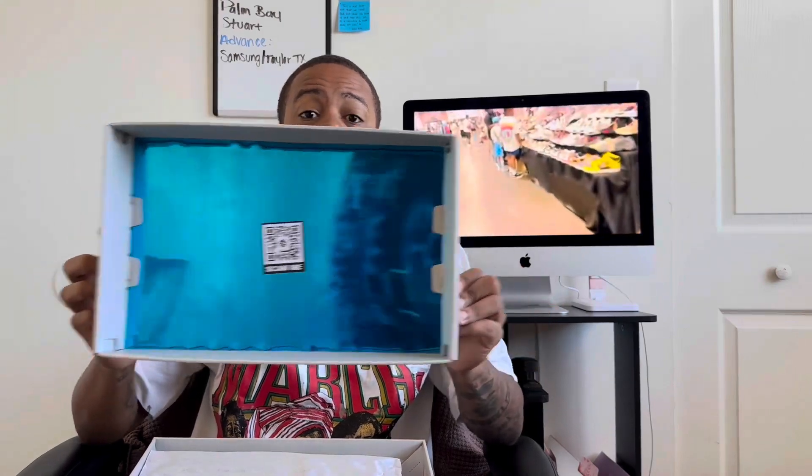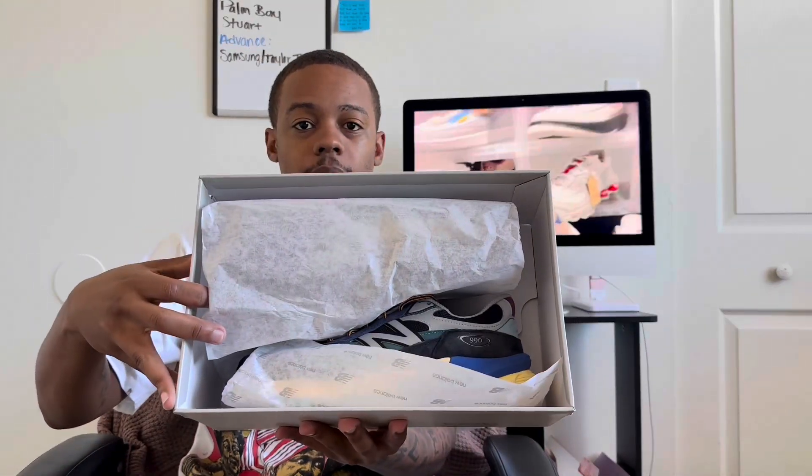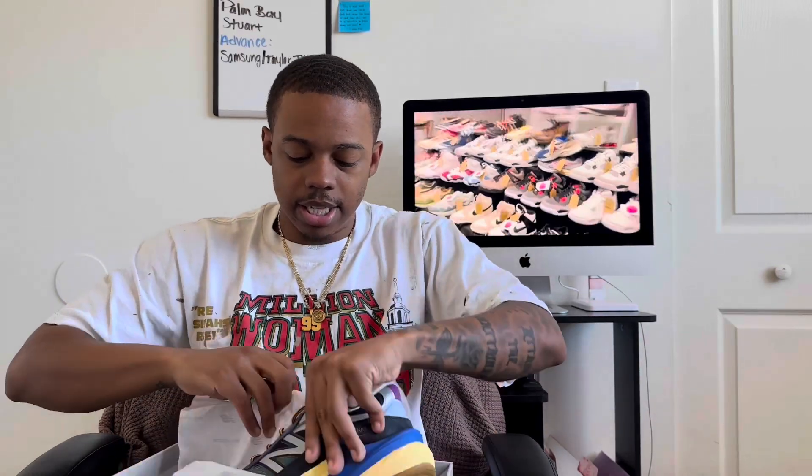Regular New Balance box, y'all. Size seven. You know what the box looks like — it ain't nothing crazy. Open up the lid — nothing too crazy here. Regular New Balance paper as you can see. You see a little bit of that shoe peeking through. Let's peel that paper back and get this sneaker out.